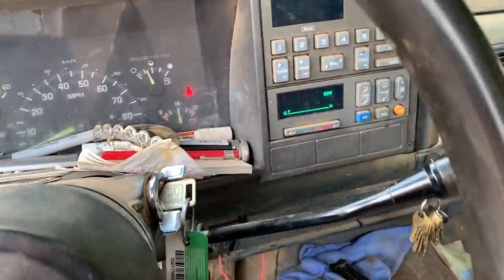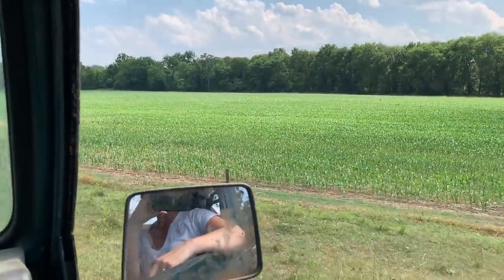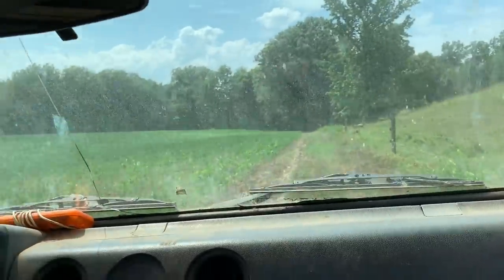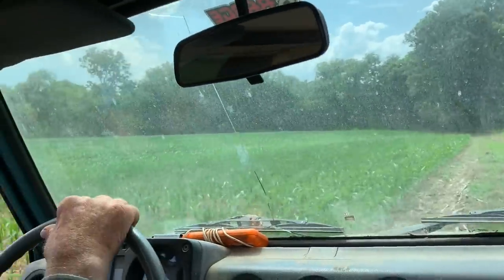Listen to that, y'all — y'all think my truck is bad? My truck doesn't have nothing on this bad boy. We're going around the field picking up some limbs so we can spray tomorrow.